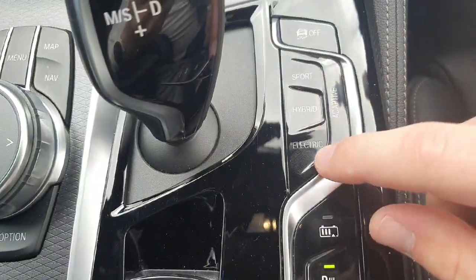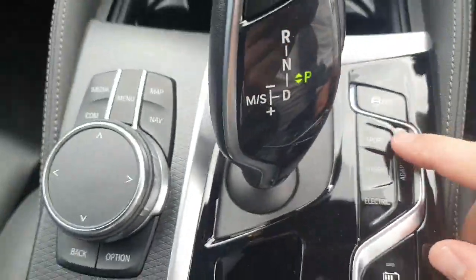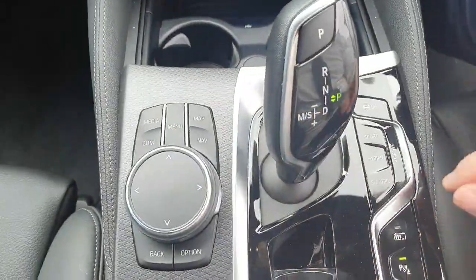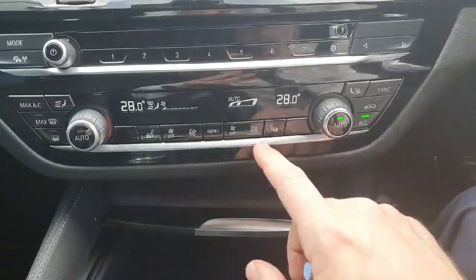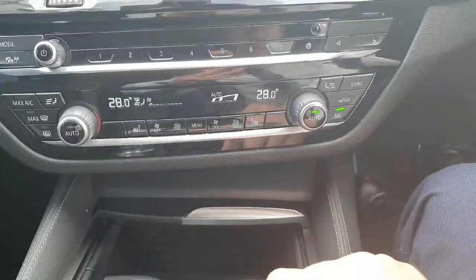We have our Sport, Hybrid, Electric and fully adaptive modes. We have our iDrive wheel and a few shortcut buttons. Heated seats for the driver and for the passenger. And then all of our AC controls.